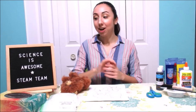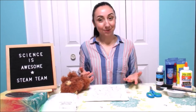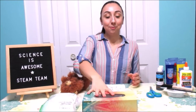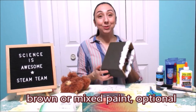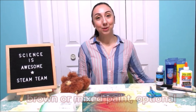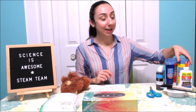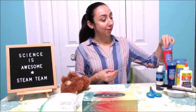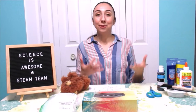Next — and this part is actually optional — you may want to paint your hibernation home so that it looks a bit more realistic. As you can see, the Kleenex box I have today is quite colorful, so I want to paint it a brown color like I did with my sample. If you don't have brown paint, I'm going to show you how you can mix a few different colors. You either need some brown paint, or you can use a combination of red, yellow, and blue — the primary colors — and maybe some black or white, and we'll play around to get a brown color we're happy with.